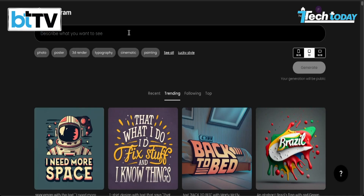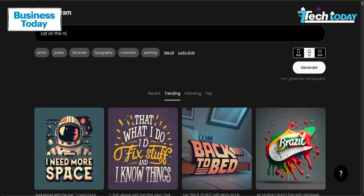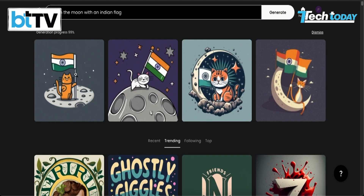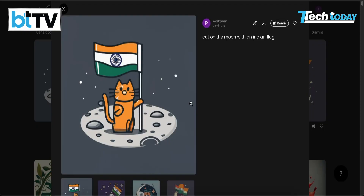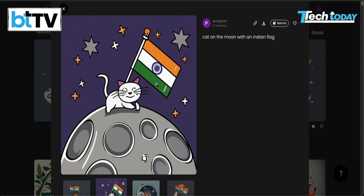The first AI tool we'll check out is Ideogram. Ideogram AI lets you turn text into beautiful images. This is the homepage of Ideogram. It says, describe what you want to see. I'm going to put in a text like 'cat on the moon with an Indian flag.' We have some cat images that this AI generated. Look at that — that's apparently a cat on the moon with an Indian flag. And there's a white cat in another generated image.